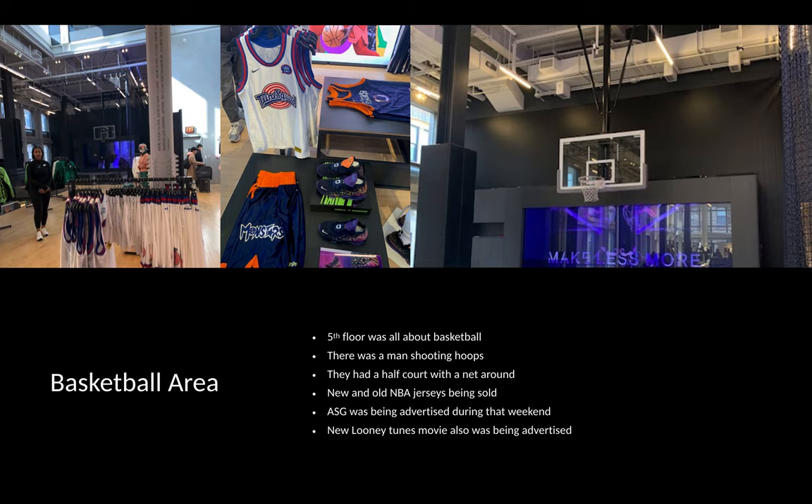My favorite area of the whole store was the basketball area on the fifth floor, which was all about basketball. There was a man shooting hoops displaying new basketballs and shoes for players. They had a half-court setup with a net and big screens of players shooting basketballs. They were also selling new and old NBA jerseys such as LeBron James, Kevin Durant, and others. That weekend was All-Star Weekend, being advertised with Kemba Walker wearing new jerseys. They were also advertising the Looney Tunes movie starring LeBron James, selling Looney Tunes and Monstars jerseys, as seen in the pictures.